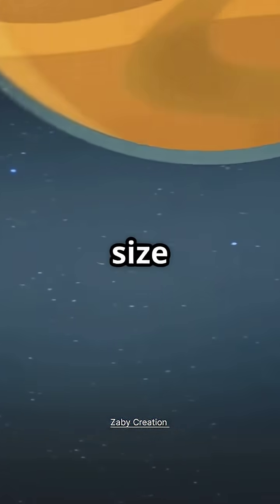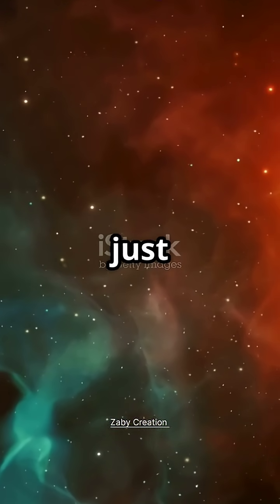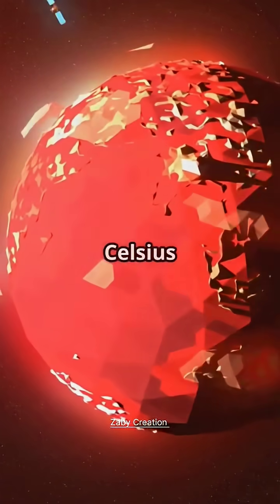This planet is twice the size of Earth, but it's insanely close to its star — so close that a year lasts just 18 hours. And temperatures? Over 2,000 degrees Celsius on its surface.